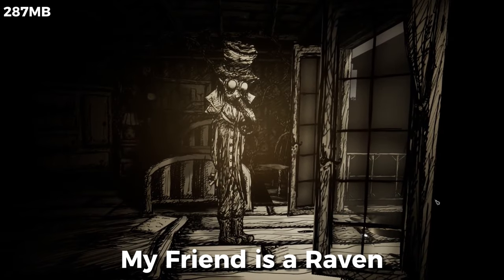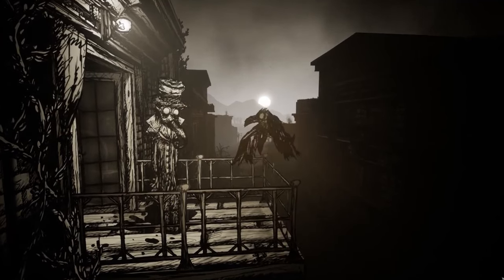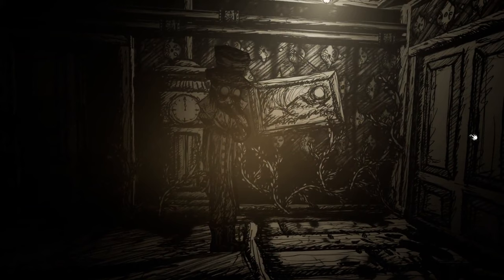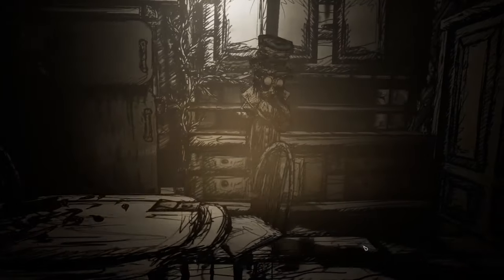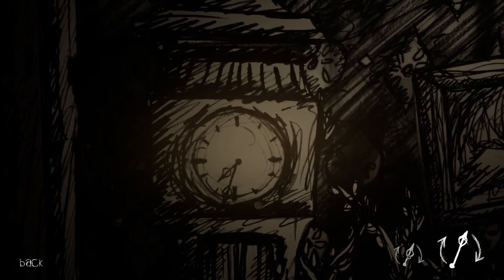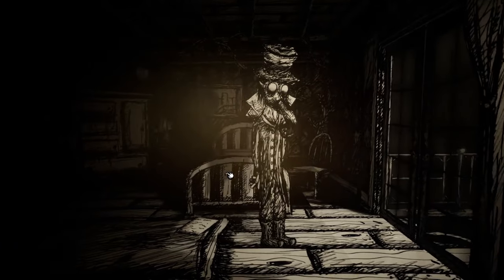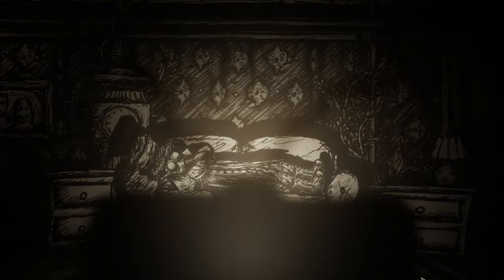Continuing our list with My Friend is a Raven, which is like a weird gothic episode of Sesame Street. In it, you'll explore, solve puzzles, and probably question your life choices, all within a beautiful and eerie art style. Even though it is tagged as a horror game, I would call it a creepy atmospheric puzzle, and you should surely give it a try.